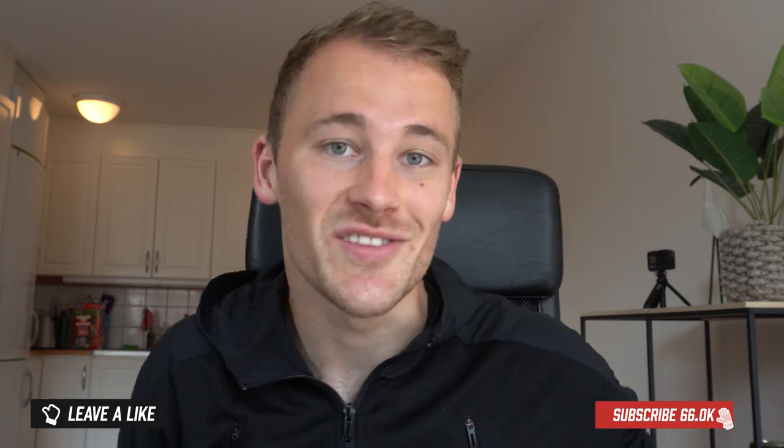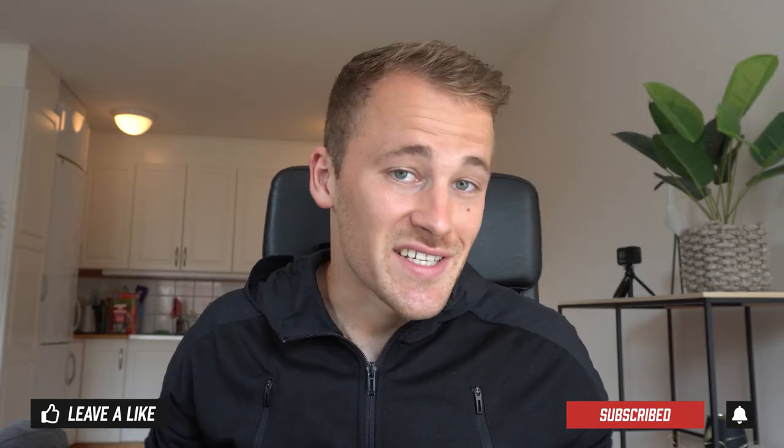Welcome back to another video. Alongside gloves, goalkeeper kits are very important to the goalkeepers union. We all remember our favorite kit from either when we were playing or from watching the superstars growing up. So in today's video, I thought I'd put together a rundown of some of the most iconic goalkeeper kits from throughout history. If I don't include the one that you're thinking of, let me know in the comments, but we've got a good list. Let's jump straight into it.